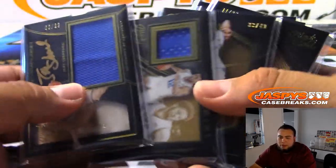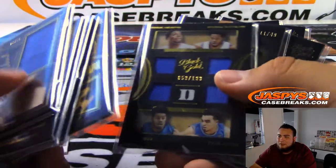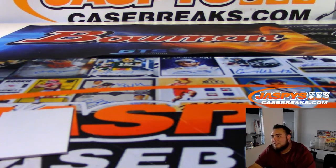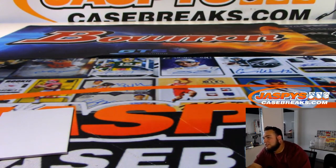And there you go everybody — that was the break. That was a two-box break of Black Gold Collegiate Basketball, two-box break number one, random number block. We have number two in the store — check it out at JaspiesCaseBreaks.com. Coming up next I believe is Leaf Valiant, and then we got some Fanatics jerseys. Appreciate it.